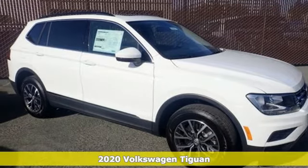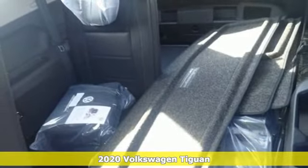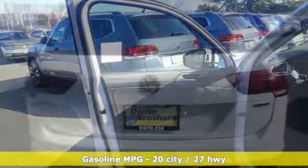It's a new 2020 Volkswagen Tiguan. Sophistication, space and common sense are the essence of this adaptable utility vehicle. It comes nicely equipped with features you'll love.